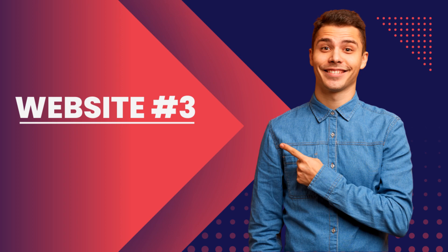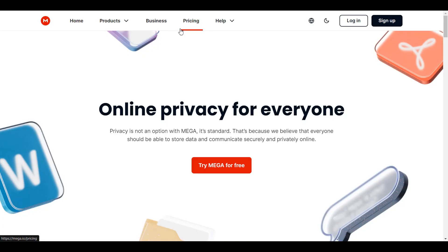The third website or company that I would be recommending is mega.io. This is also an amazing company that has been around for quite some time. I'm very much sure that you may have come across this website whenever you tried to download something from the internet, as most websites are linked to Mega. These guys give you a lot of cloud storage — even in the free plan, you could sign up and get like 20 GB of free storage. So you can imagine why this company has a lot of subscribers.